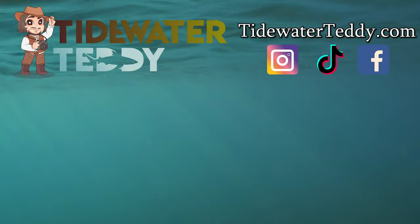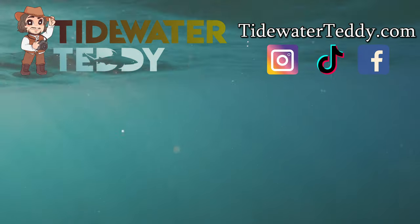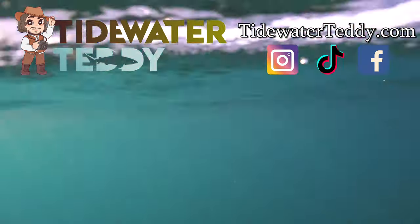If you liked this video, please give it a like, leave a comment down below, and subscribe to TidewaterTeddy. Thanks, and have a great day!